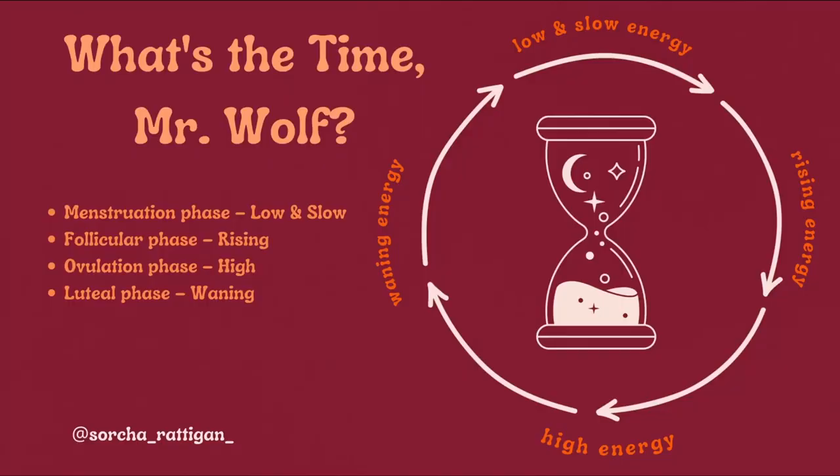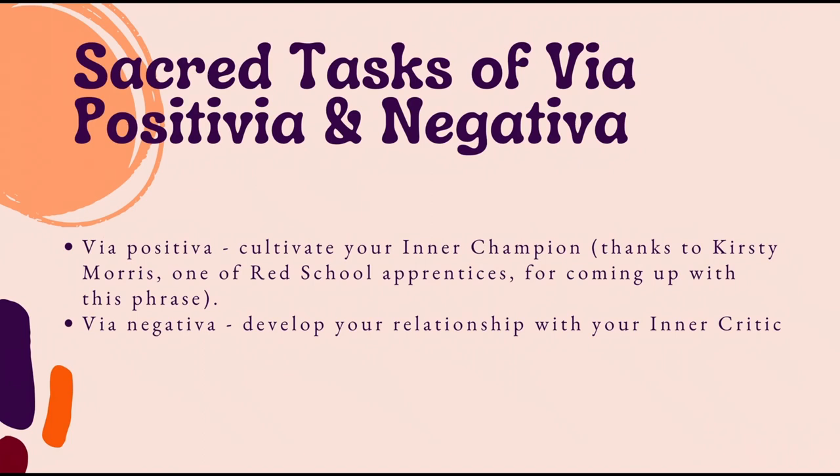Just as we have sacred tasks in the Inner Seasons, we also have sacred tasks for the via positiva and the via negativa parts of our cycle. In the via positiva we are cultivating our inner champion — a term coined by Kirstie Morris, one of the Red School apprentices. We are really celebrating ourselves, appreciating everything that we are and have done, not being hard on ourselves, cultivating that inner champion even for really small things.